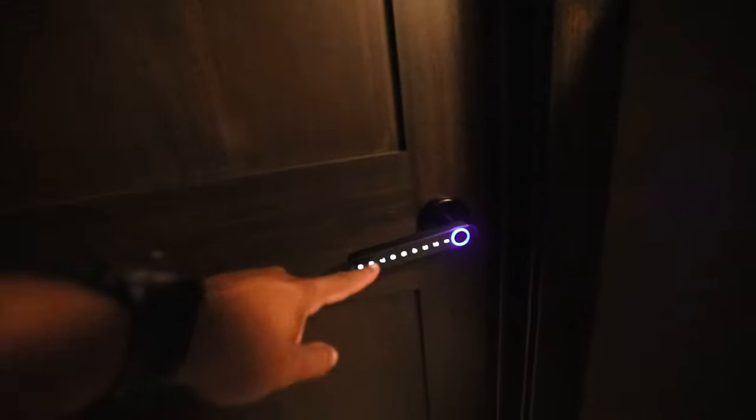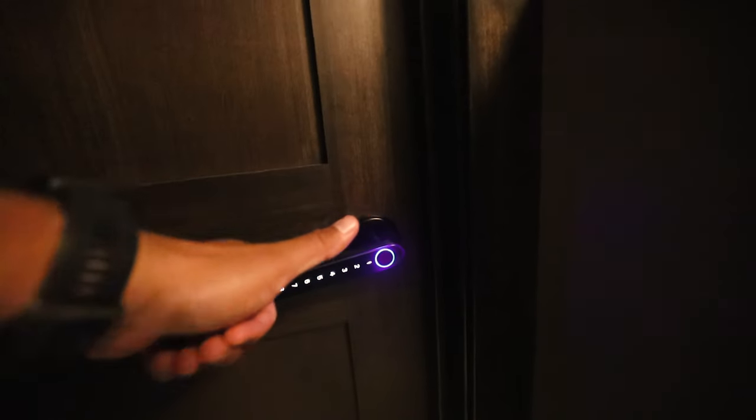All right, let's go open it up, but you can't come in unless you have the secret passcode or my thumbprint. Let me unlock that. All right, and let's enter in the room.